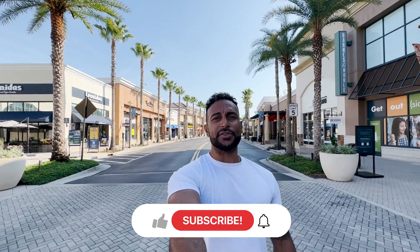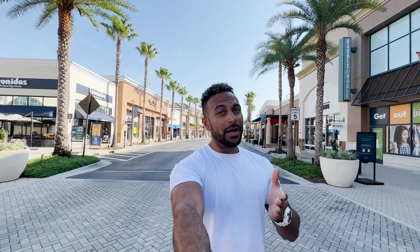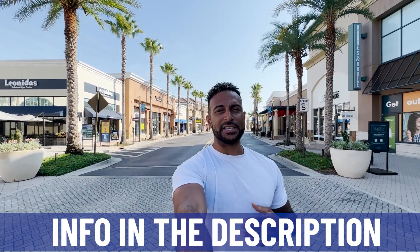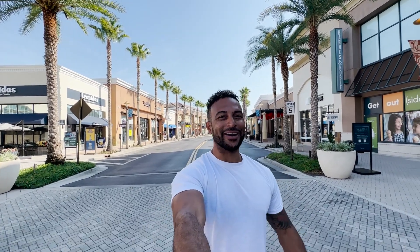That wraps up our vlog of Wesley Chapel — everything from the fantastic shopping and dining options, all the way to the fun in the sun at the Epperson Lagoon. If you liked this video, make sure to hit the thumbs up or subscribe below. And if you want to call this wonderful city — a suburb of Tampa — your home, me and my partner James will be happy to help you make that smooth move to Tampa. Until next time, I hope to see you around town.